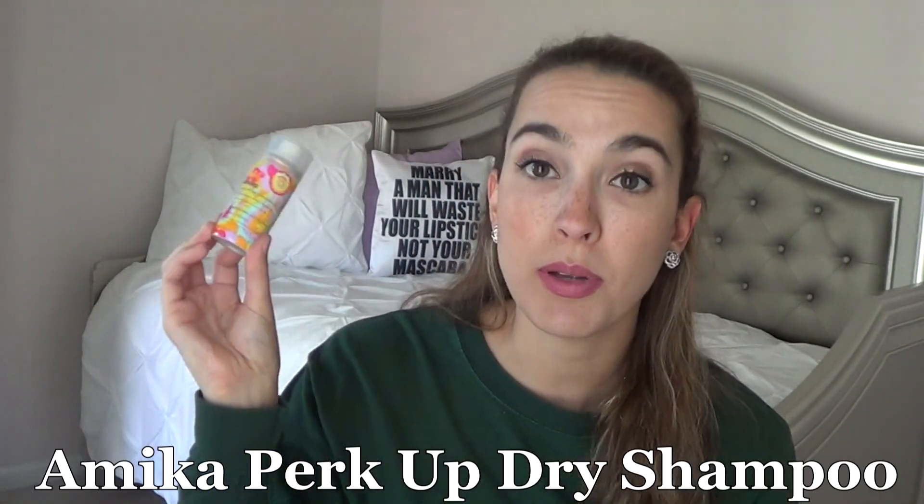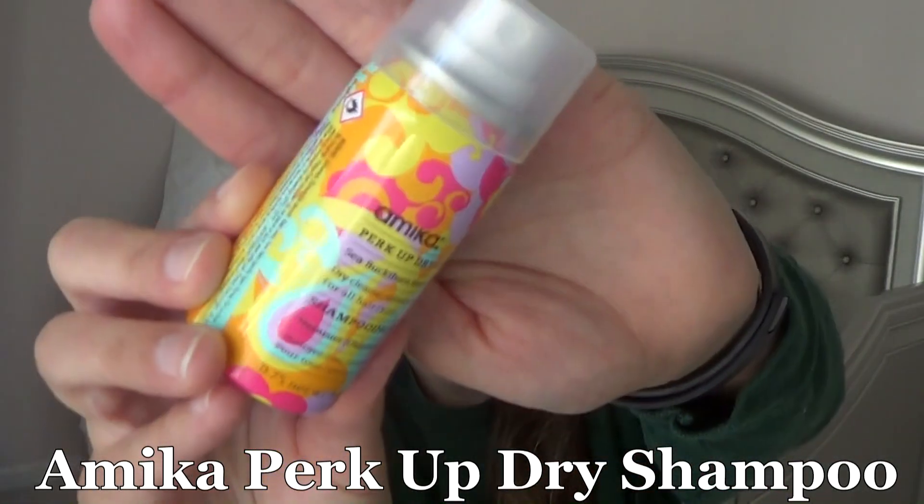The next thing I used up was from Amika — it's the Perk Up Dry Shampoo. I definitely love the scent of it, it's Sea Buckthorn Berry, and I think it did a great job on my hair. It does every now and then leave a white cast but you just have to zhuzh it in. I really enjoyed this and it's on my Christmas wish list to purchase.